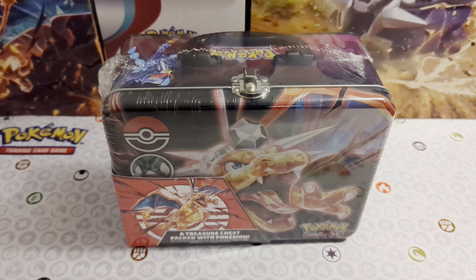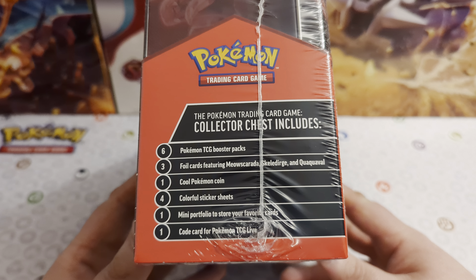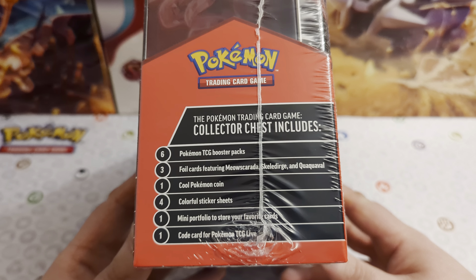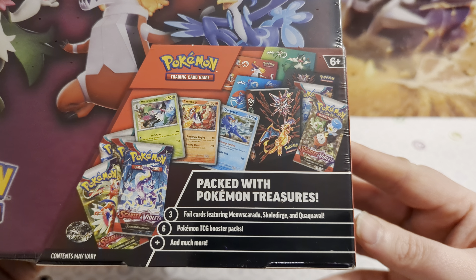Hello guys, hope you are all doing well. It's Josh here from Atomic Cards with a brand new Pokemon unboxing. Today I have got the new Collector's Chest from Pokemon — the one which features Charizard on the front. This is their autumn/winter 2020 version. We get six booster packs, three foil cards featuring Meowscarada, Skeledirge, and Quaxwell, a Pokemon coin, four colorful sticker sheets, one mini portfolio, and one code card for the TCG Live.